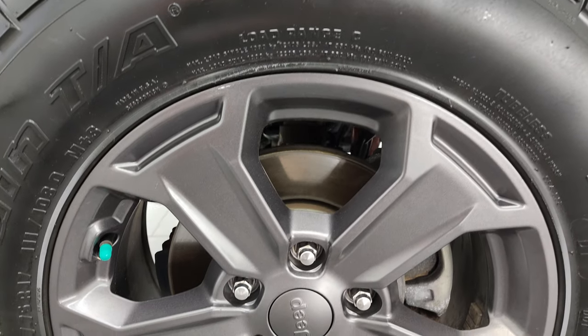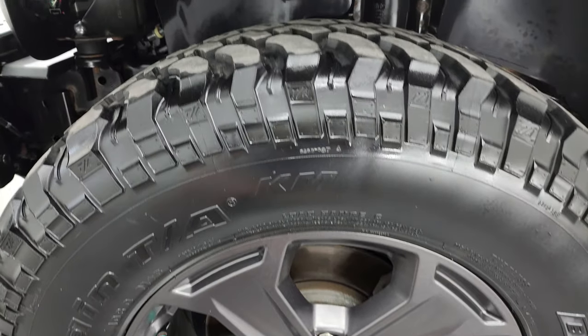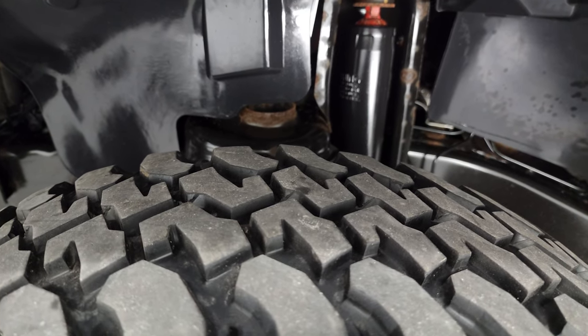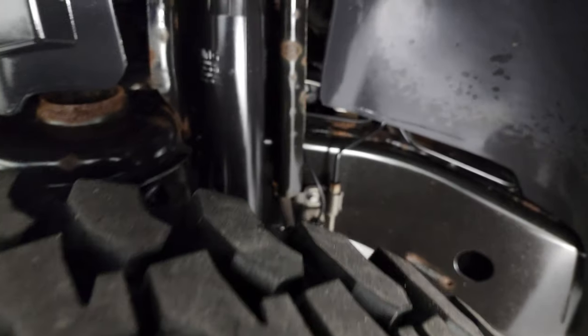This one comes with the granite crystal painted 17-inch alloy wheels. It has BF Goodrich Mud Terrain T/A tires — they're LT 255/75R17. I'd say they have probably about 60 to 70% of the tread left.